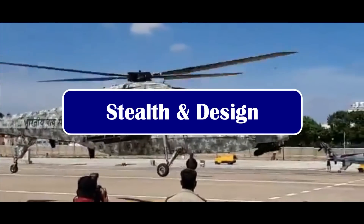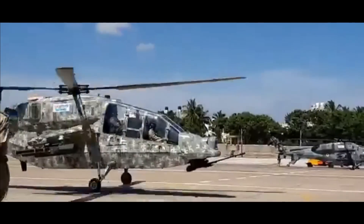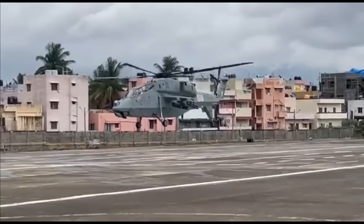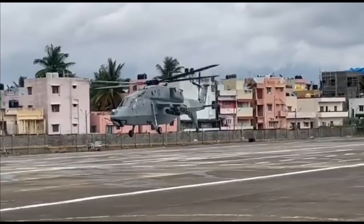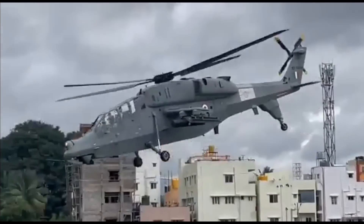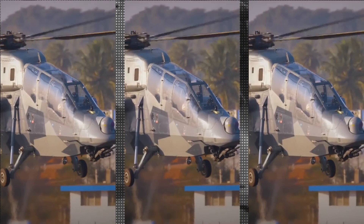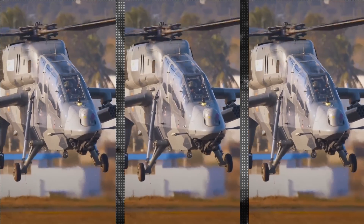The LCH features a narrow fuselage and tandem seating for pilot and co-pilot. The machine is designed for low detection with reduced visual, aural, radar, and infrared signatures, and is fitted with crash-worthy landing gear for better survivability. It is equipped with stealth profiling and armor protection. Protective measures include digital camouflage, an infrared suppressor fitted to the engine exhaust, and an exterior covered by canted flat panels to minimize its radar cross-section. It is furnished with an integrated dynamic system including a hingeless main rotor and bearingless tail rotor, working in conjunction with an anti-resonance isolation system to dampen vibration. LCH is considered one of the most agile designs in the world because of its rotor system.